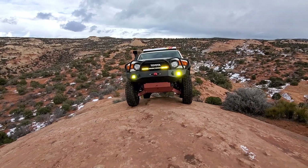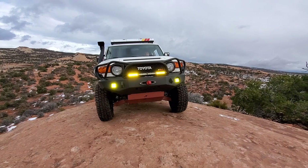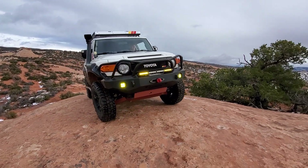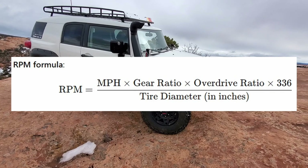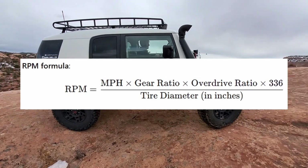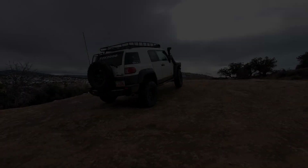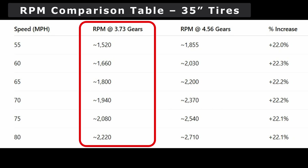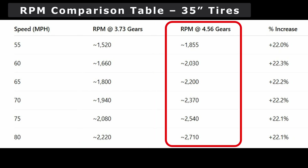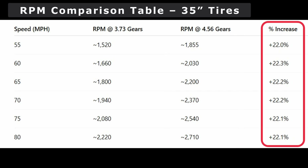I recommend running 4.56s if you're running 33 to 35 inch tires and have a built-up rig but also use your FJ often as a daily driver or for higher speed highway driving. When you upgrade the gears, you will notice additional low-end acceleration and torque, and the FJ will feel less sluggish and closer to how it felt stock, which is what most owners are looking for.